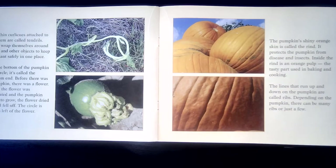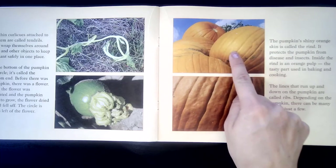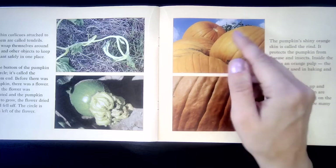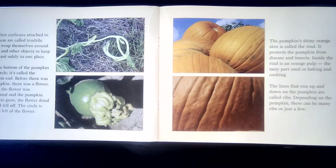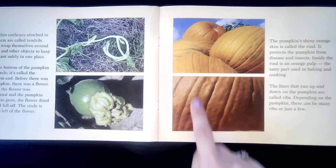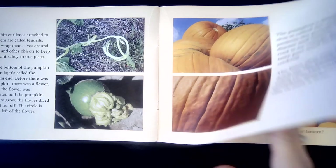The pumpkin's shiny orange skin is called the rind. It protects the pumpkin from disease and insects. Inside the rind is an orange pulp, the tasty part used for baking and cooking. This is called the skin or the rind — this is not the part you want to eat. You have to cut the pumpkin open to find the pulp to eat. The lines that run up and down the pumpkins are called ribs. Depending on the pumpkin, there can be many ribs or just a few.